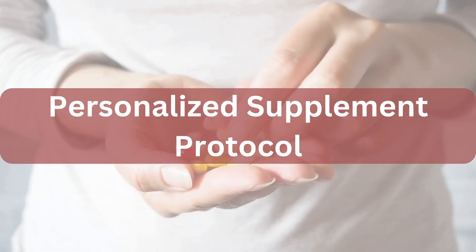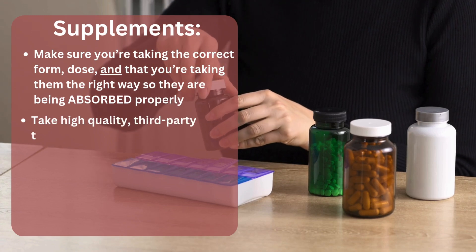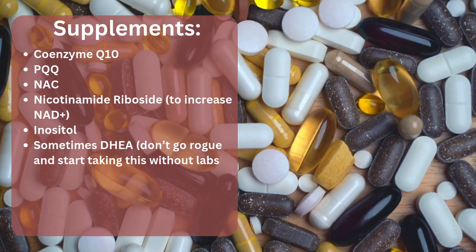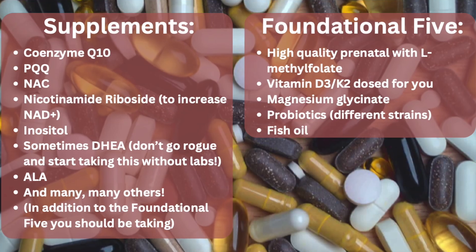Another really important step in improving egg quality is a personalized supplement protocol designed for you. Make sure you're taking the right form and right dose, absorbing them properly, and using high-quality third-party tested supplements so there's no contamination and the dose on the bottle is accurate. Supplements are aimed at increasing nutrient density and giving your mitochondria specifically what they need. Key supplements to look at include CoQ10, PQQ, NAC, nicotinamide riboside, inositol, sometimes DHEA, alpha-lipoic acid, and many others. I have supplement videos on my channel — make sure you check those out.